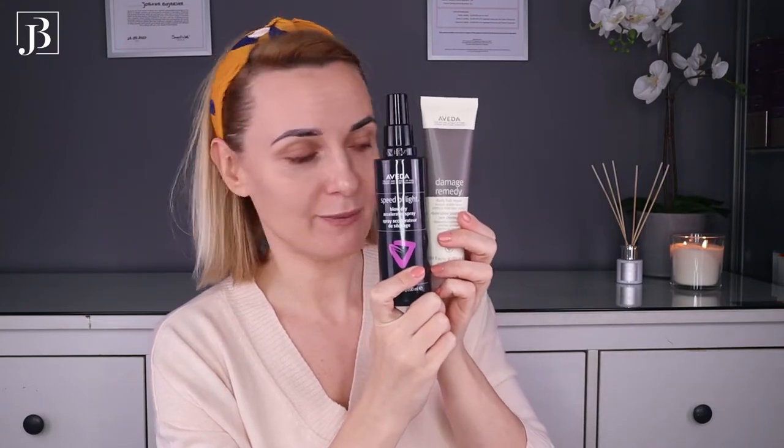For my hair, I've just washed and conditioned it without any styling products — I just blow-dried with a round brush. The only two products I used today are this Damage Remedy Daily Hair Repair — just a pea-size massaged into the ends, they feel really smooth and conditioned and it protects against heat — and the Aveda Speed of Light Blow Dry Accelerator Spray, which really speeds up the drying process and also protects against heat.